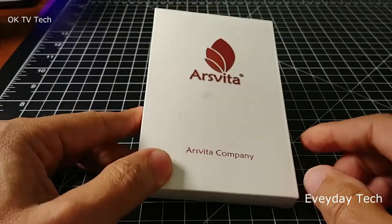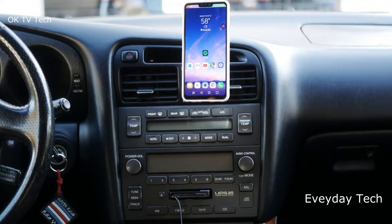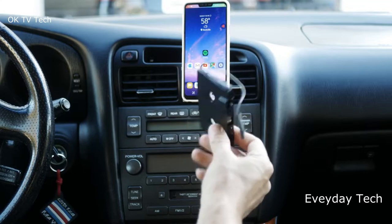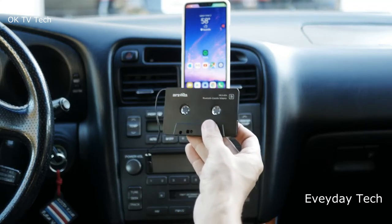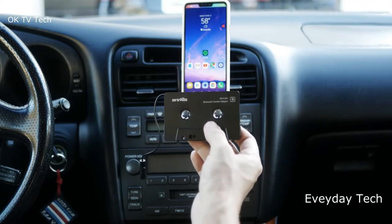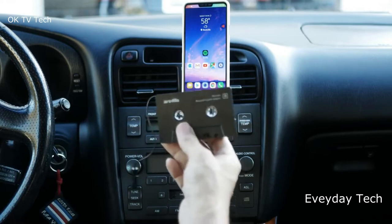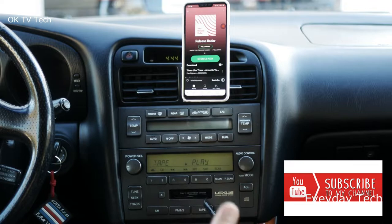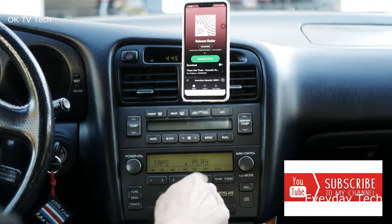The Ars Vita Cassette Bluetooth 5.0 Receiver is compatible with most smartphones and is ideal for home or car audio systems. It's a box-type Bluetooth receiver for cars or devices that don't have Bluetooth. When you have a vintage car with a tape player, the cassette Bluetooth receiver will let you continue to enjoy the music on your phone without needing to replace or refit your car.